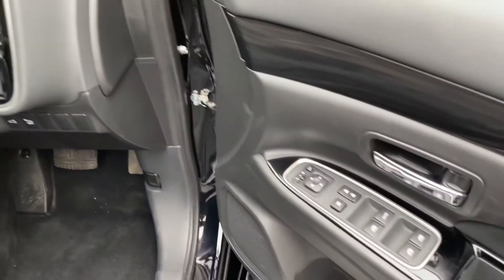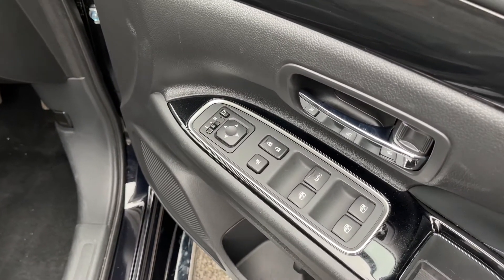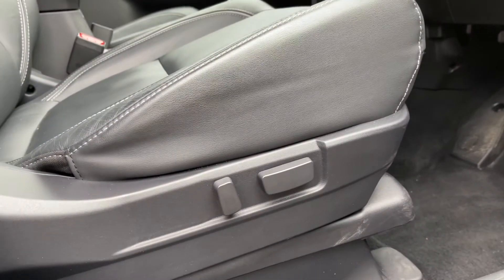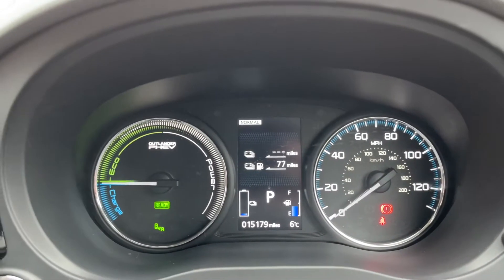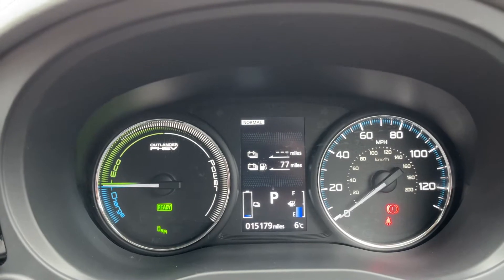Taking a look at the door, the controls on here show that it does have full electric windows and electric power folding mirrors. Some more electric functions include the electrically adjustable seat. Taking a look at the digital screen in between these two analogue dials, as you can see the vehicle has done just over 15,000 miles.